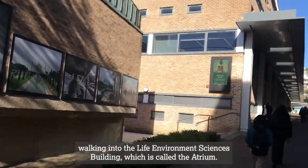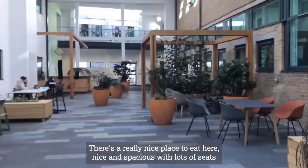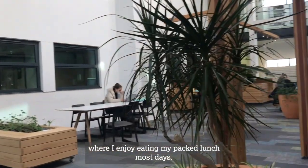Here you can see me walking into the Life and Environment Sciences building, which is called the atrium. There's a really nice place to eat here — nice and spacious with lots of seats where I enjoy eating my packed lunch most days.